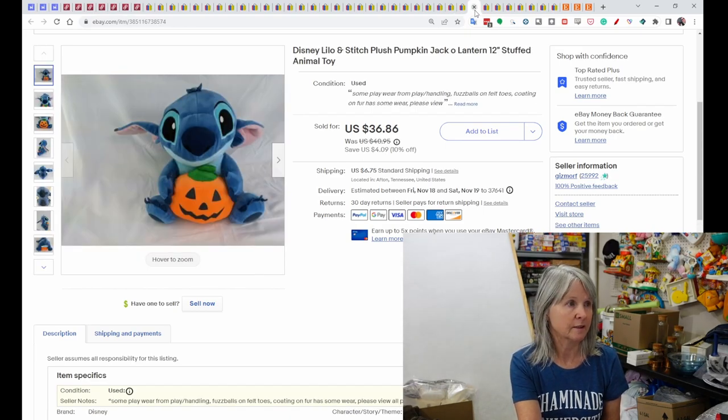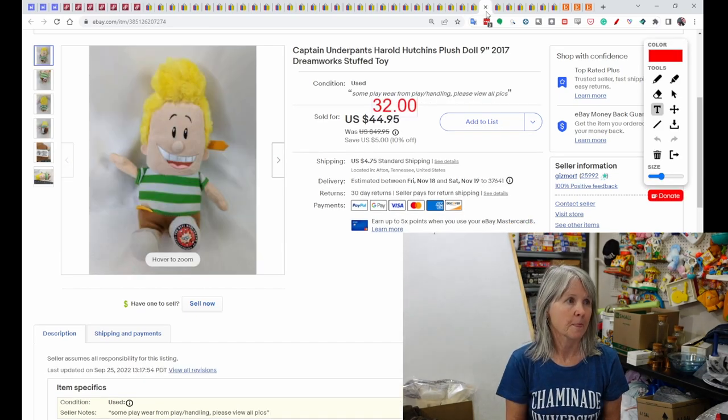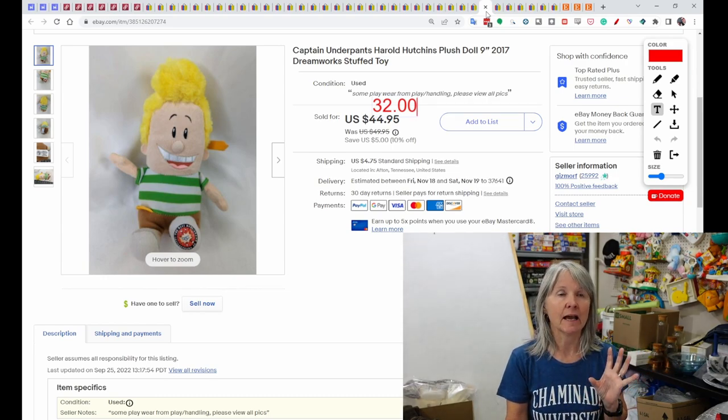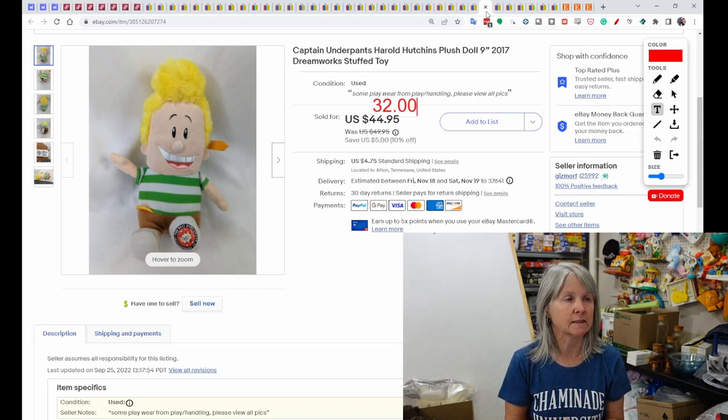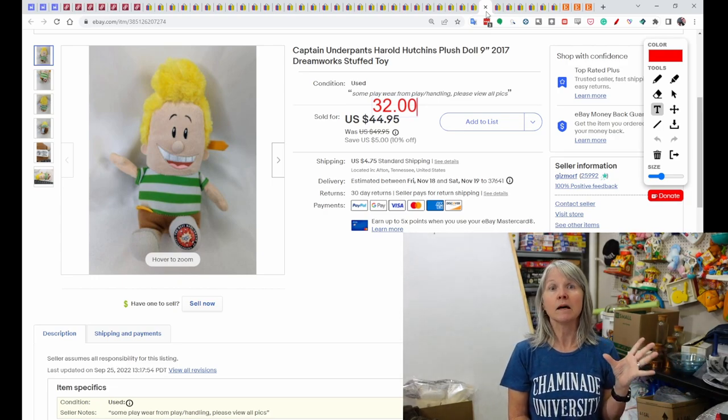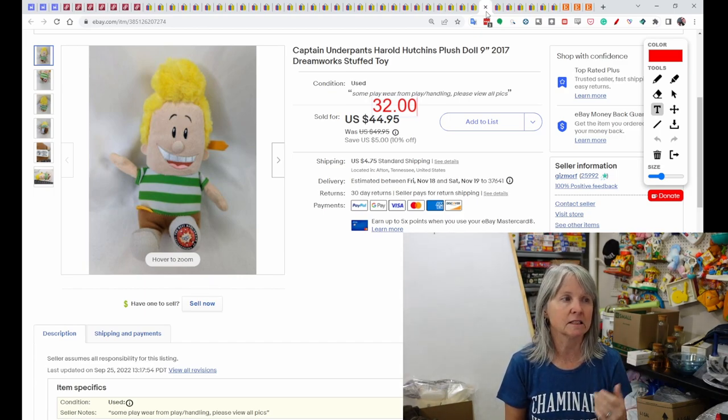Lilo and Stitch — love that movie. This is Stitch holding a pumpkin, 12 inches tall, sold for $36.86. I also found this at the Highway 127 sale — walking past an overpriced tent, I didn't quite know who he was, but I Google Lens'd him and found out he's a side character from Captain Underpants: Harold Hutchins. I think it's often the off-characters in these cartoon series that do much better than the main characters. He sold for $32.